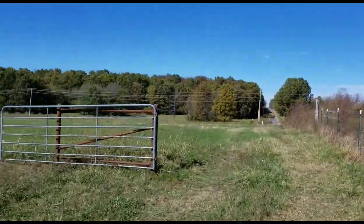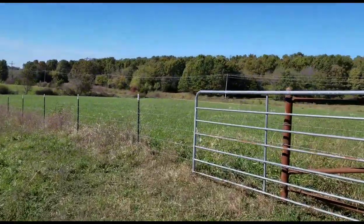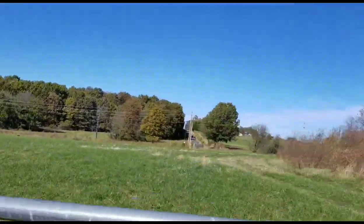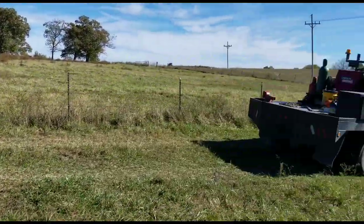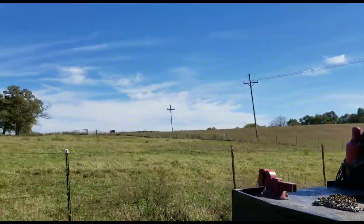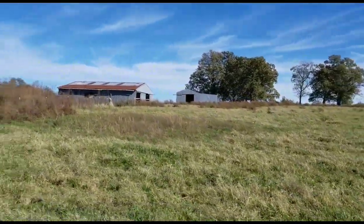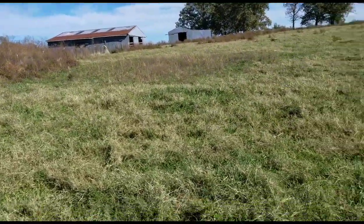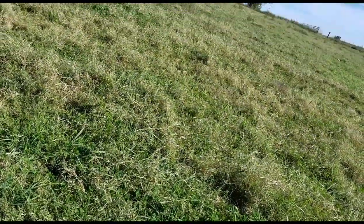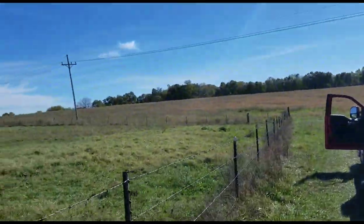The wind was blowing hard yesterday and it's kind of picked up again this morning. I think it's out of the west or southwest today. It really didn't play too much of a factor in what we did. We didn't really get that many trees cut because the trees we cut this morning were kind of problematic. Later in this video I'll show you what I mean when I go and clean up the treetops. Let me hook the fence back up and we'll go see if we can clean some tops up and move some equipment.